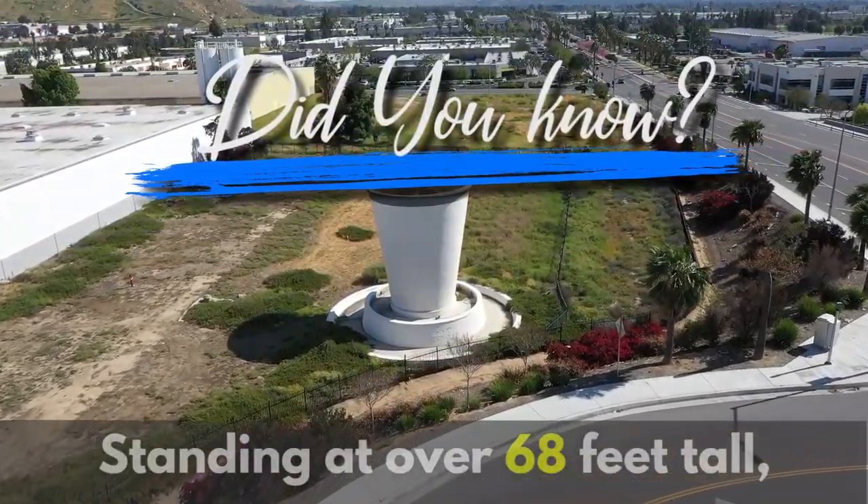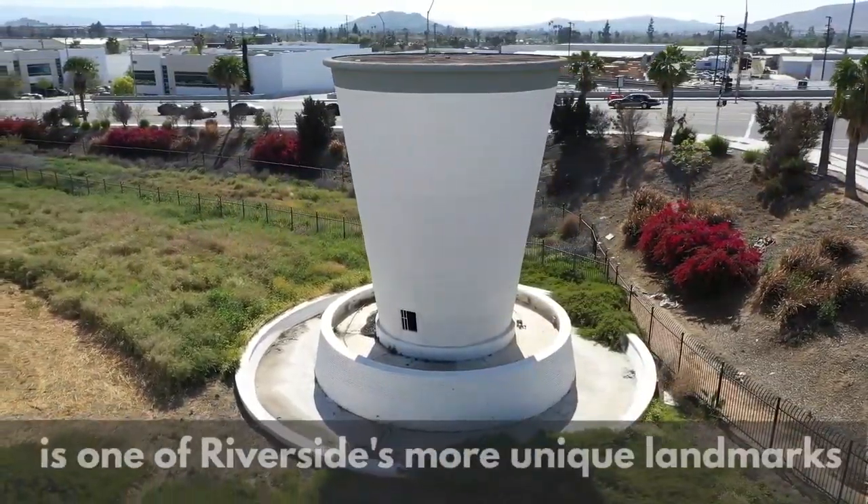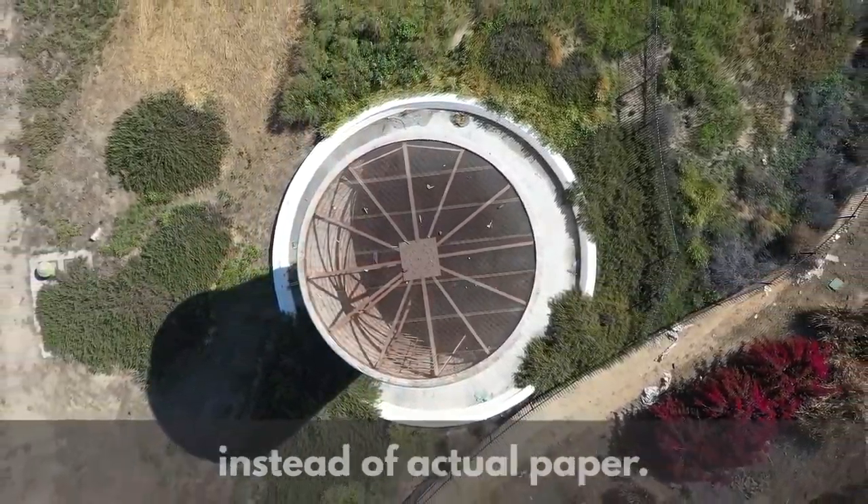Standing at over 68 feet tall, the world's largest paper cup is one of Riverside's more unique landmarks. Now unlike most paper cups which are used to hold stale warm soda, this cup was used as a landscape ornament for the Lily Tulip Cup Company, as well as being made out of concrete instead of actual paper.